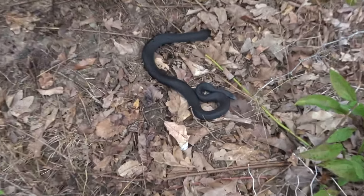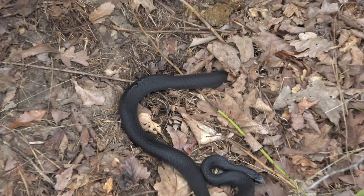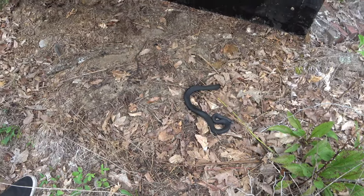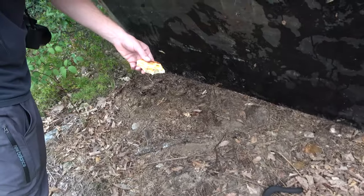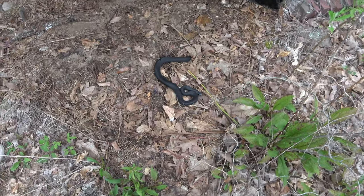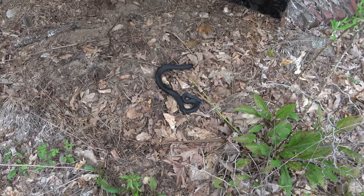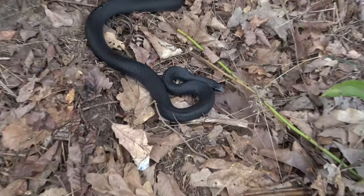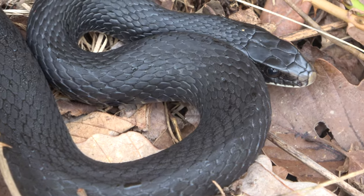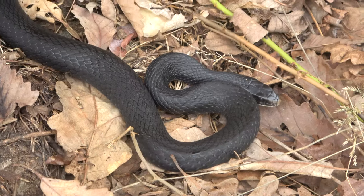Next snake of the day we just flipped is this racer — probably just going to leave this guy alone as is, but he's just warming up under a piece of tin. Pretty cool. We're going to try to feed him. Kind of a pretty one — nice dark colors.